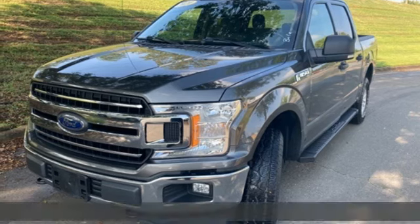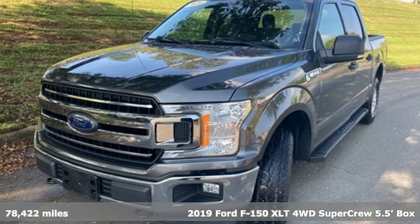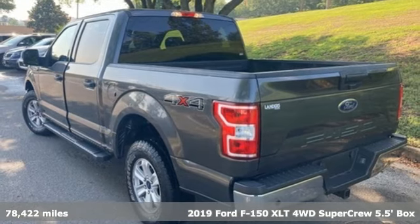Here's the 2019 Ford F-150. Built on tradition, built to last. Ford.